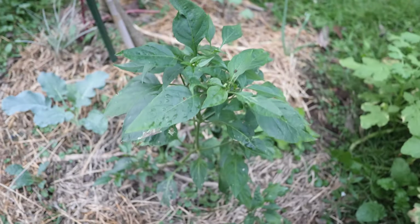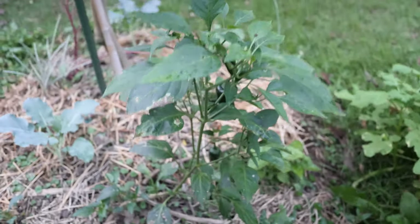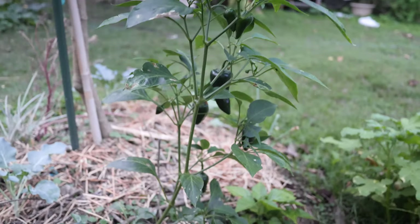Alright, so let's take a look around and I'll show you some of these perennials. One of them is gonna be peppers — right here I have a nice poblano with some beautiful fruit set on it.